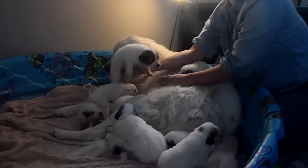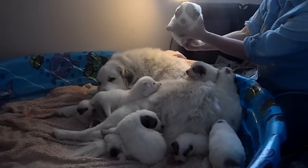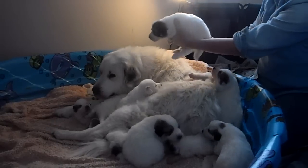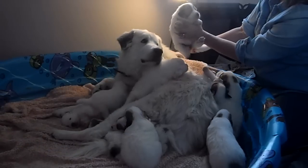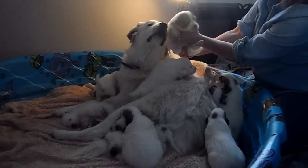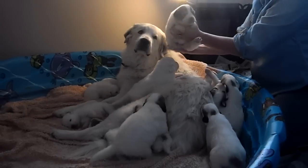One more girl, and then we'll take five. This girl has the darkest markings. She has a nice dark spot on her back, a spot on her head. She's a sweet little girl and a pretty good-sized puppy — the second biggest girl.